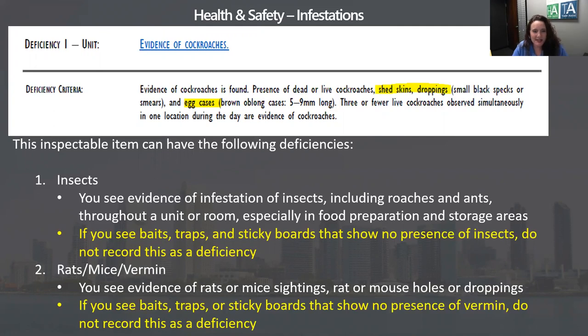The reason one dead roach is the only dead bug we write up: up to two weeks after death, roaches can still have their babies. Even if they're squished, they can still hatch. That's why it's treated differently.